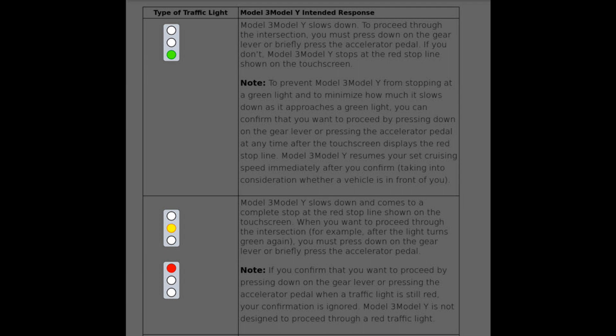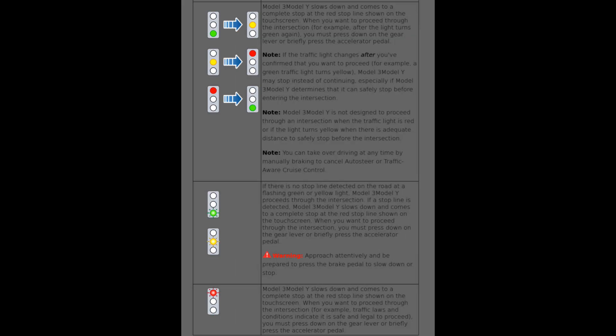Now it lists the different traffic situations and Tesla's response. If you're approaching a green light, you need to tap the power pedal or press the gear shift down after the Tesla displays the red line, or the Tesla will stop. If you're approaching a yellow or red light, the Tesla will stop unless you take over control completely — though I assume you can still press the power pedal to accelerate through a yellow light. If the Tesla has come to a complete stop at a red light, you can tap the power pedal to start up and resume autopilot or cruise. If the traffic light changes after you've confirmed you want to proceed, the Tesla will stop if it can safely stop before entering the intersection — so the Tesla will not proceed through a yellow or red light if it can stop.